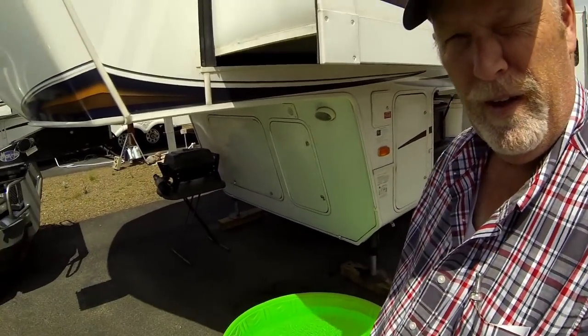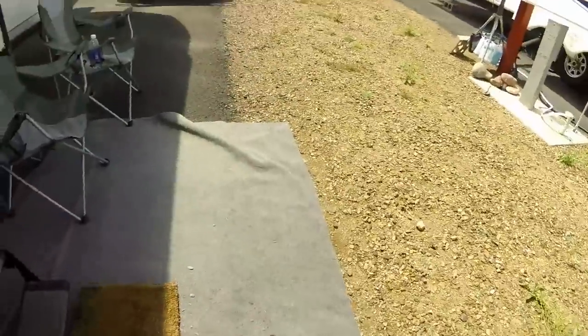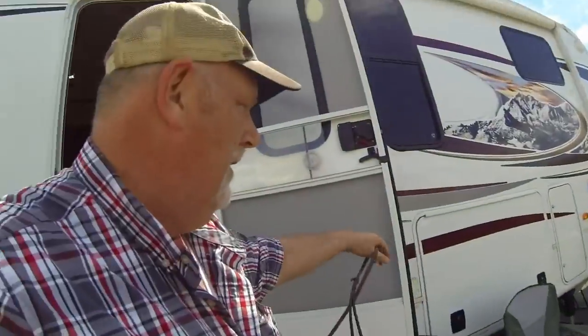Okay, so we got her pool all filled up. We're going to go get her and see if she likes it. She always knows something's up, but I'll put her collar on. She's with me right here. Let me get the door shut. Let's go see what she thinks of her new pool.